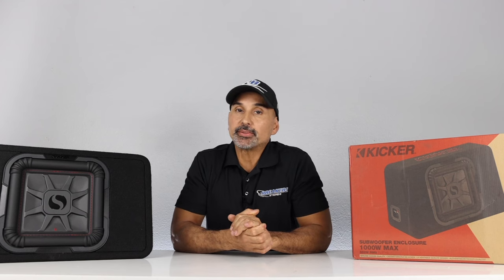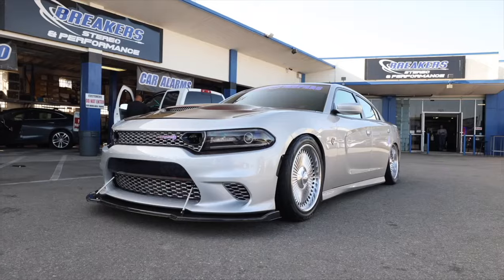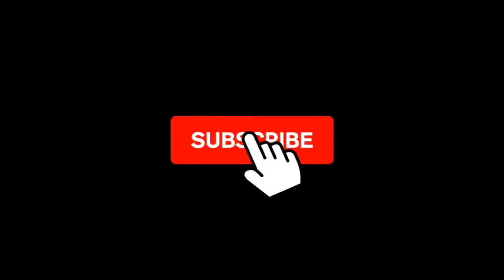Hey, what's up? Josh here from Breakers Stereo and Performance. Welcome to our channel that reviews all the best in car audio, performance, suspension, and more — because we don't drop stock. If you're like us where stock just doesn't cut it, make sure to subscribe to this channel.